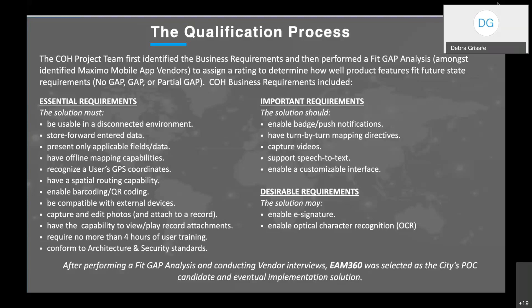In addition to these essential requirements, we also identified important and desirable requirements, including turn-by-turn mapping directions, the ability to capture videos and attach them to a record, and support for speech-to-text. After going through this analysis and conducting vendor interviews, we selected EAM 360 as our proof of concept candidate and eventual implementation solution.